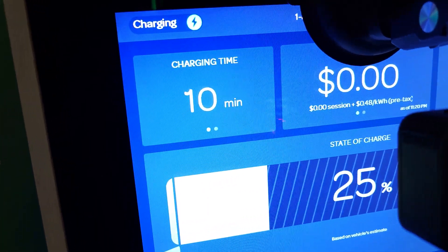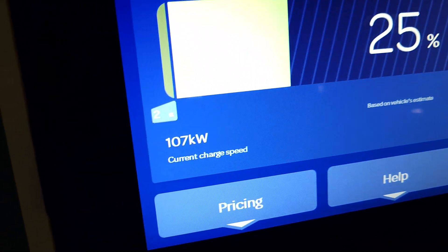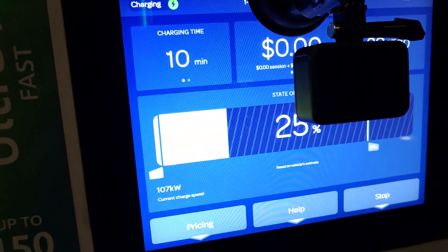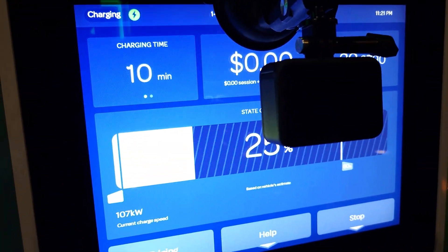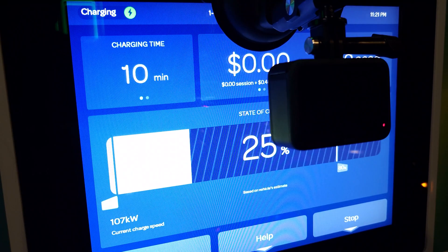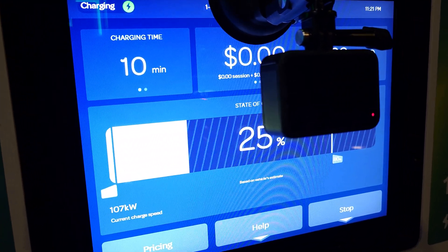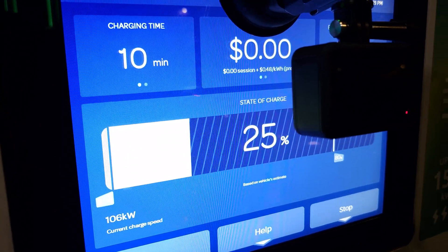We are just now at 10 minutes of charging time and we're at 25% state of charge, pulling in 107 kilowatts. The session is going quite well — going from 2% to 25% in 10 minutes. I think that's actually quite good, and definitely a slight improvement from the very beginning when I got the Mach-E.